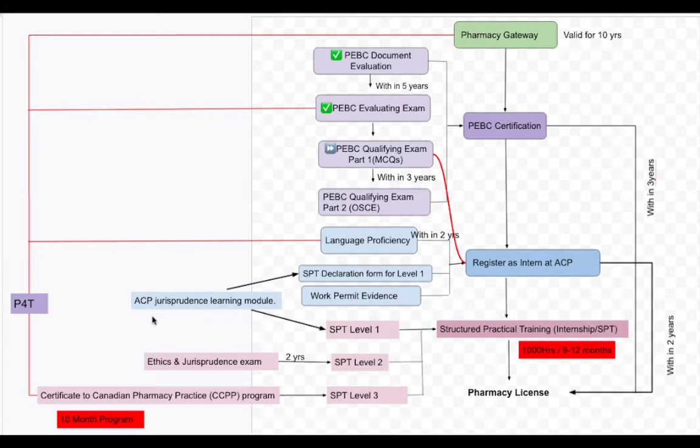Once you have cleared the ACP Jurisprudence learning module, you can easily proceed to the SPT level one registration. This is only a registration — you don't have to write any exam for this step.